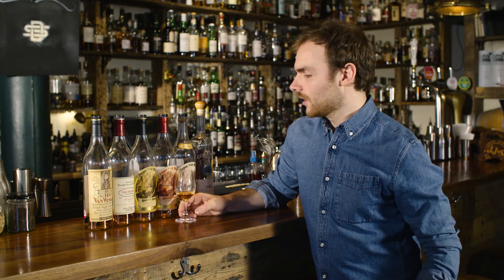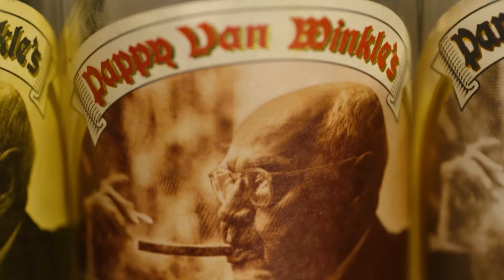Hello everyone and welcome to week four of the Papi Van Winkle range here at the Whiskey Jar. There's not much to tell you about this, just a couple of key facts.